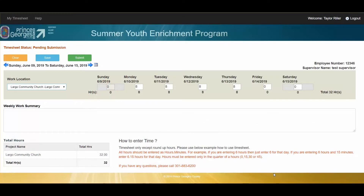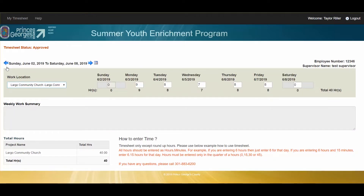If you ever have questions about your payroll, you can go back into the system and view the timesheets for previous weeks. You'll use the arrow to the left, and you'll be able to see what status it is.